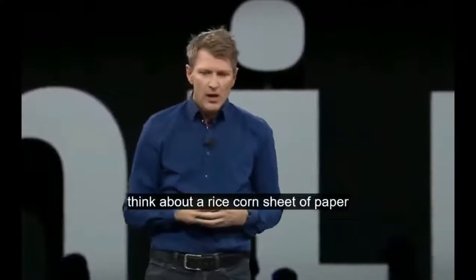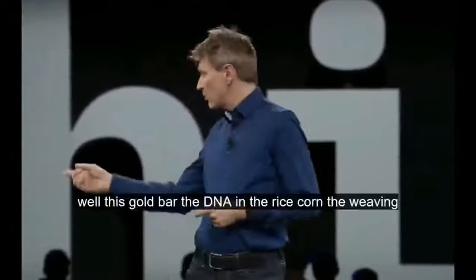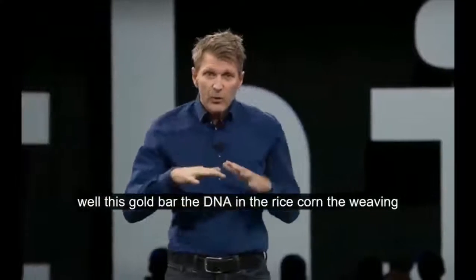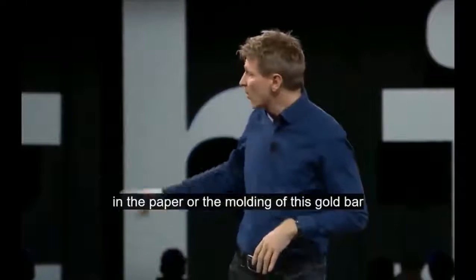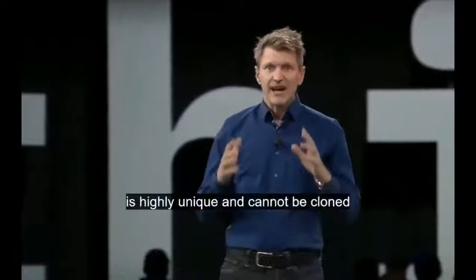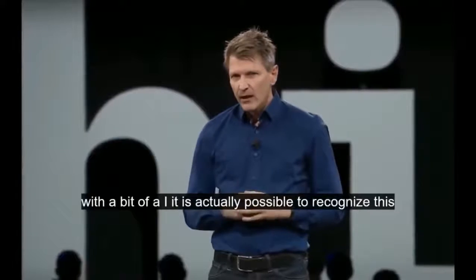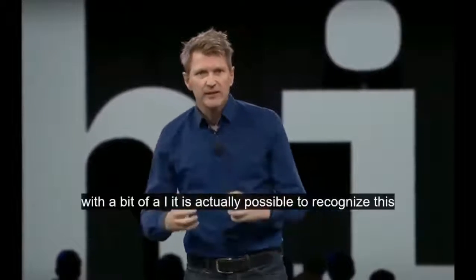Think about a rice corn, a sheet of paper, or this gold bar. The DNA in the rice corn, the weaving in the paper, or the molding of this gold bar is highly unique and cannot be cloned. With a bit of AI, it is actually possible to recognize this uniqueness.